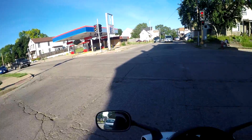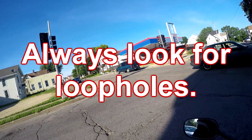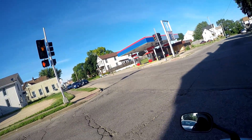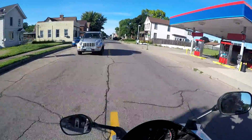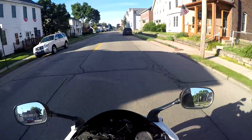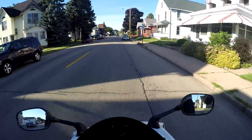I caught this light again, which means it's gonna be there for a while. A commenter said that lights are triggered by magnetic forces — magnetism under your car or whatever — and bikes have little to no magnetism.